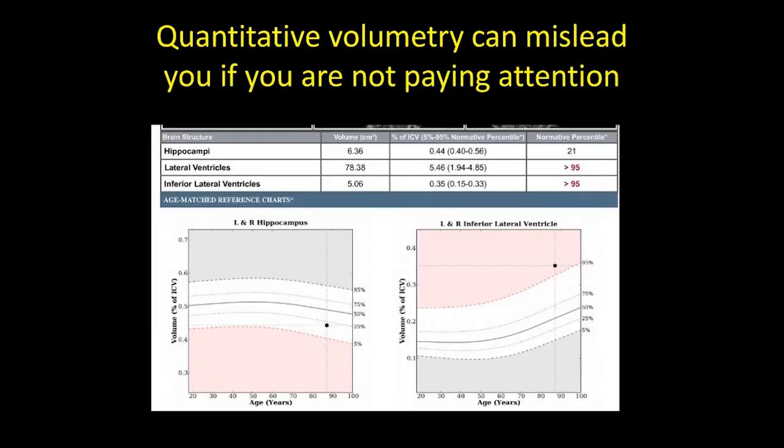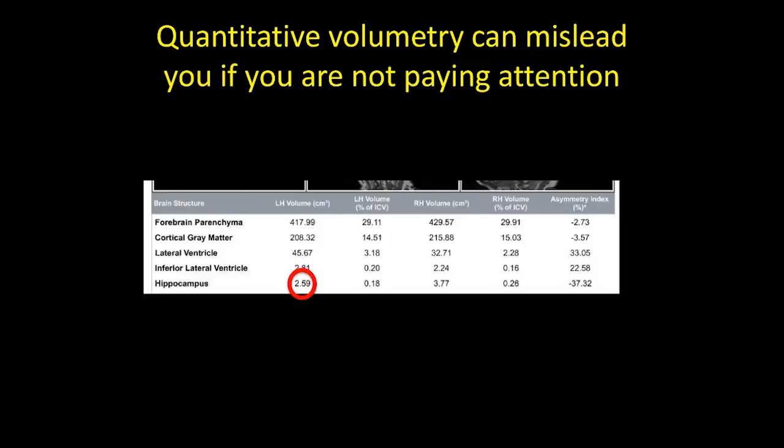Another point about volumetrics that can mislead you: volumetric programs generally combine right and left hippocampi and give a global volume. In this patient, the combined value was within normal limits at the 20th or 21st percentile. But when you dig into the data and look at right versus left volumes for the hippocampus separately, the left hippocampal volume is actually out of proportion to everything else. You have to be careful not to be misled by combining right and left in these volumetric reports. Early in the disease, the hippocampus might not be that atrophied, so the report may still be normal even if you account for asymmetry.